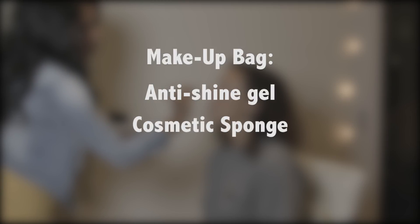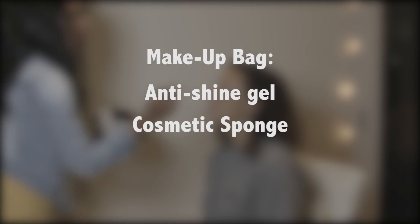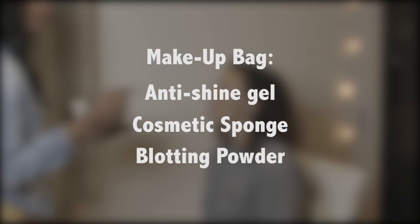Looking in your makeup bag, the first thing on the list is anti-shine gel. You want to make sure that you don't put this over makeup — you're going to use this to knock down the light. Along with that, you want to have a cosmetic sponge and blotting powder. Make sure that the blotting powder adds no color; it will knock down the shine from the light so you don't get any harsh reflections.